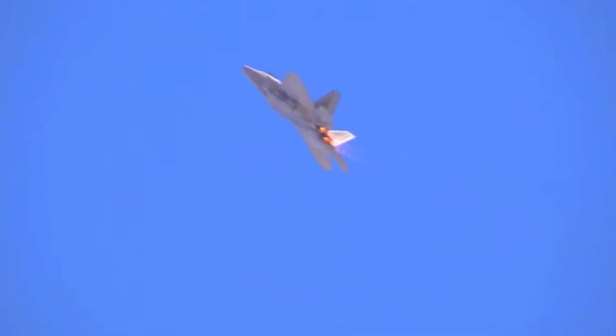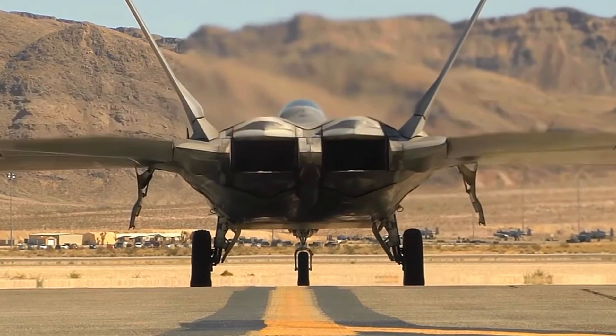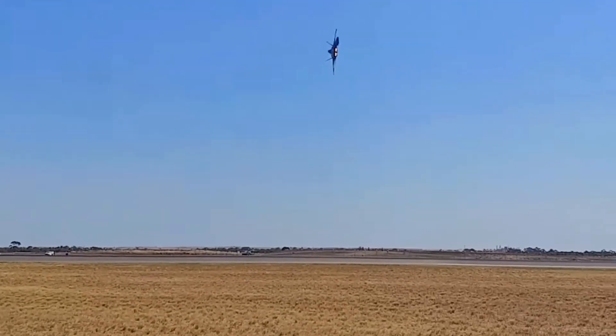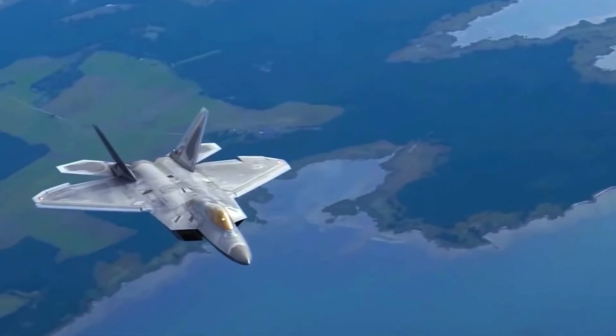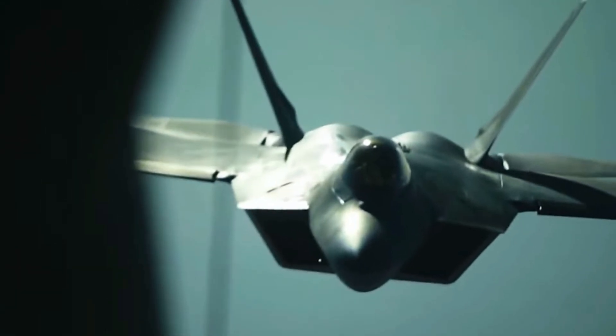What truly sets the F-22 apart is its unparalleled agility and maneuverability. With thrust vectoring technology and an aerodynamic design optimized for high-speed combat, the Raptor can outmaneuver any adversary, dominating the skies with unparalleled ferocity.